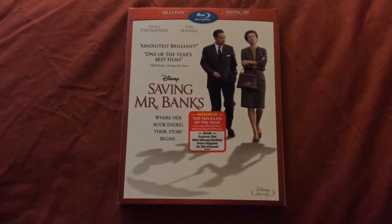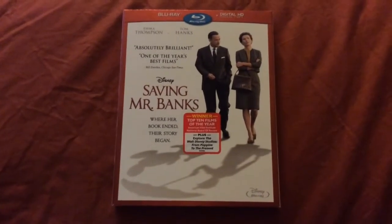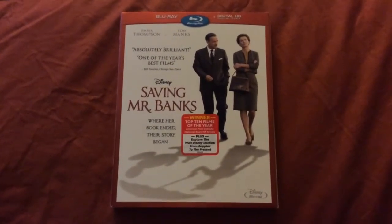This is a blind buy for me, so I'm sorry to say that I didn't see it in theaters. I heard nothing but pretty good things about it though.